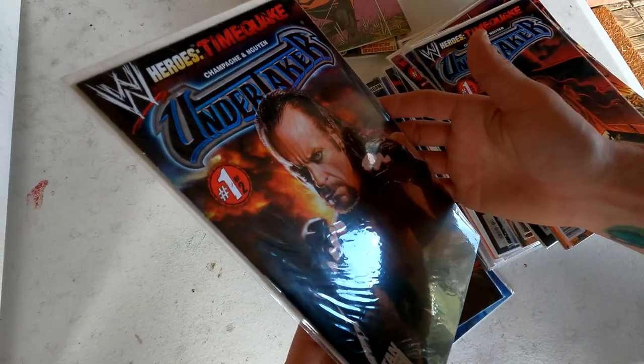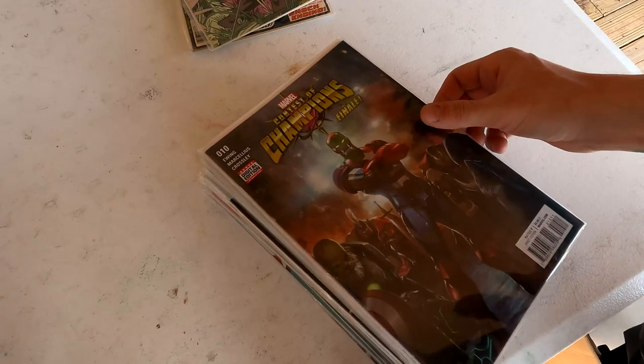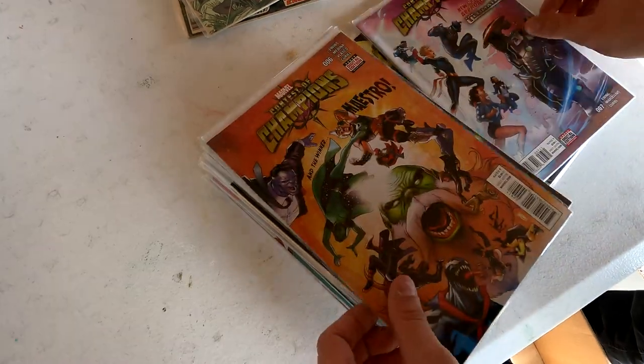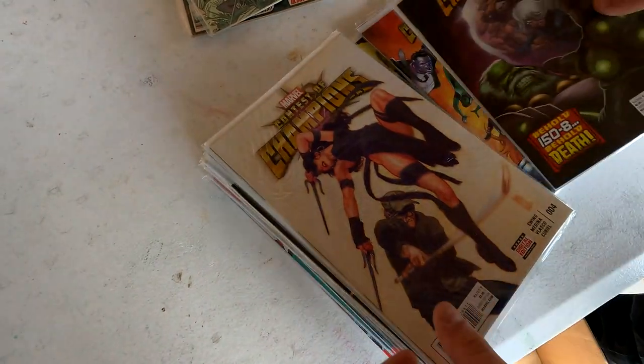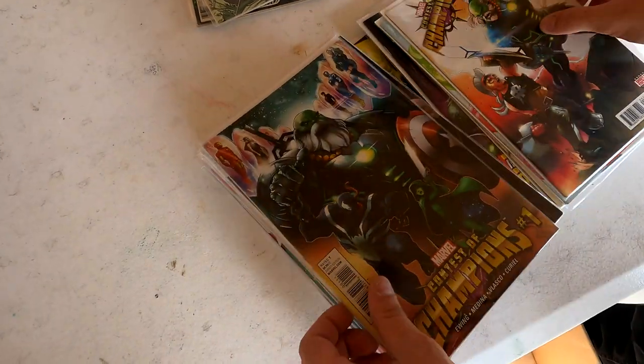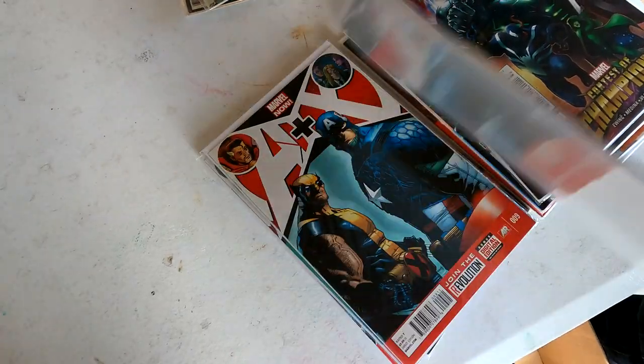That's a cool one — oh, another Undertaker. I wish these were signed. Oh, that's sick right there — looks like we got a nice Contest of Champions run, complete through issue 10. These are some great covers — Contest of Champions, a great read. Oh look at that electric cover, beautiful books. Issue 1. Love collections like these where they got modern mixed in with the old.